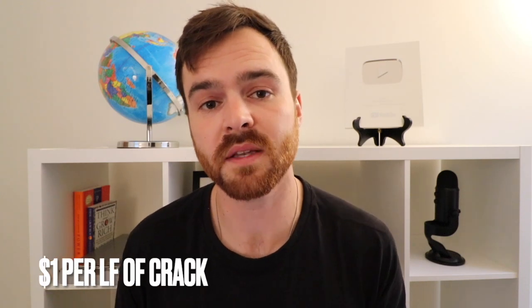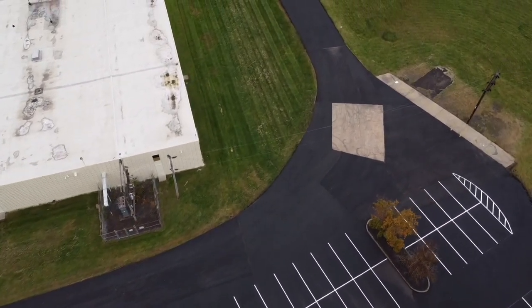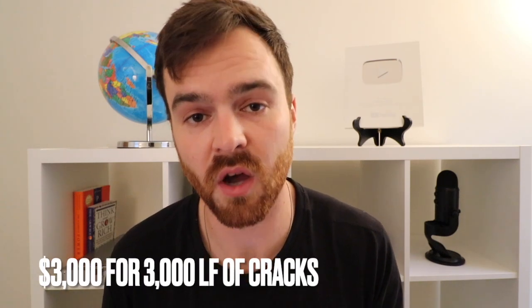For 3,000 linear feet of cracks, we came in at $1 per foot. Half the cracks had vegetation growing through, so it's a real pain to prep — you really had to make sure the cracks are prepped properly, which takes a ton of time. So we charged $3,000 for 3,000 linear feet of cracks.